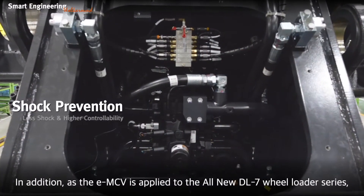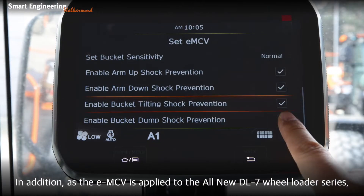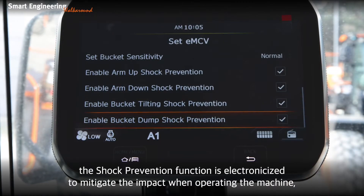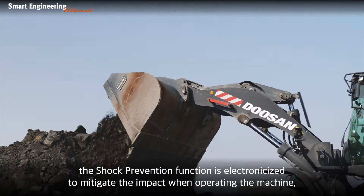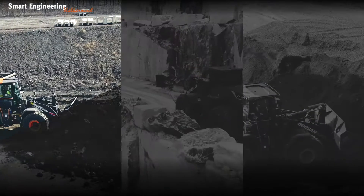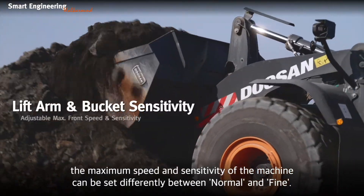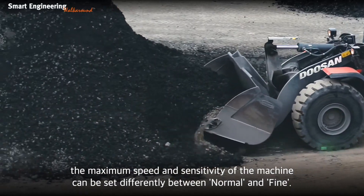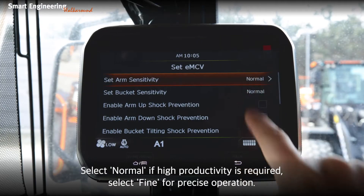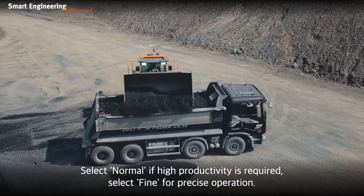In addition, as the EMCV is applied to the all-new DL7 Wheel Loader Series, the shock prevention function is electronicized to mitigate the impact when operating the machine. Depending on your working conditions, the maximum speed and sensitivity of the machine can be set differently between normal and fine modes. Select normal if high productivity is required; select fine for precise operation.